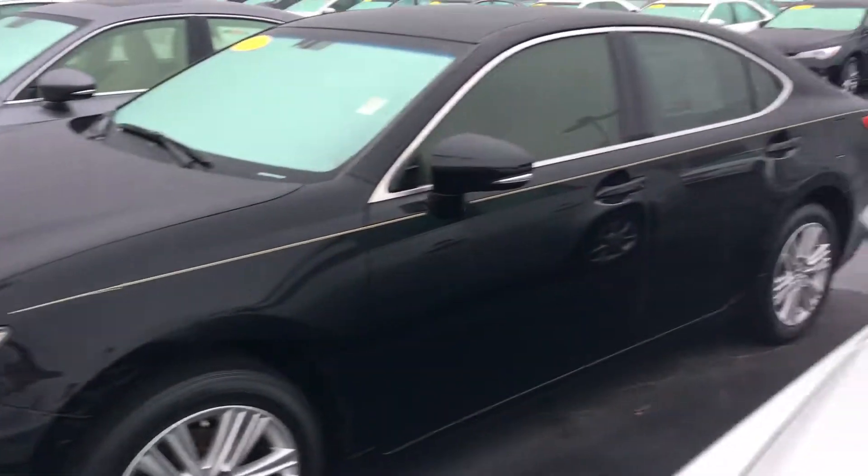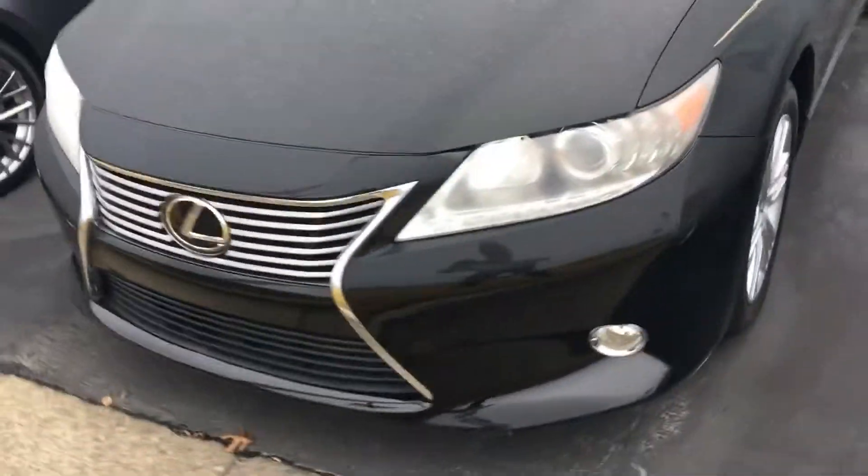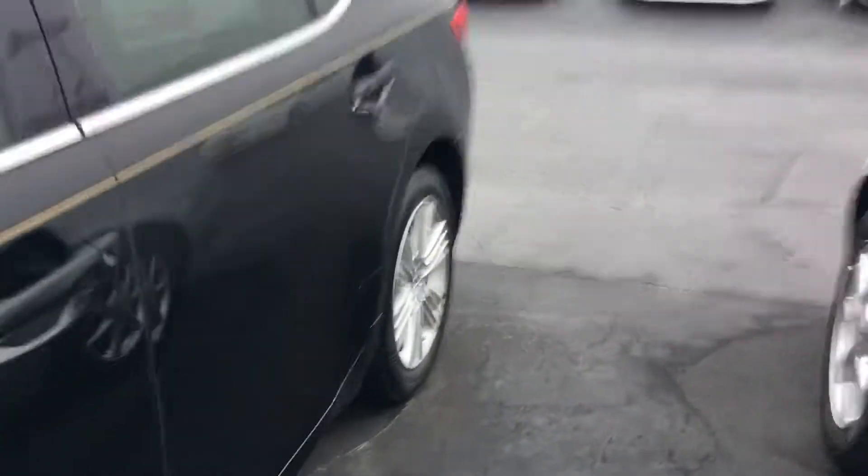Daniel, as you can see, you've got one beautiful black Lexus. Already has tinted windows, power sunroof, good looking alloy wheels, fog lamps on the front here. It's got that good looking Lexus designation and a gold pinstripe around it.